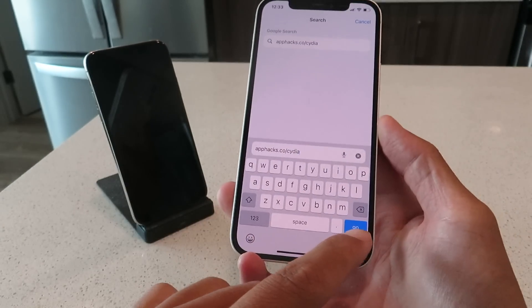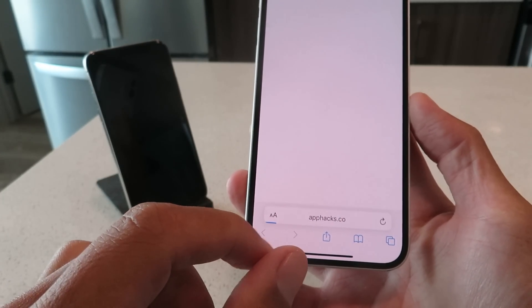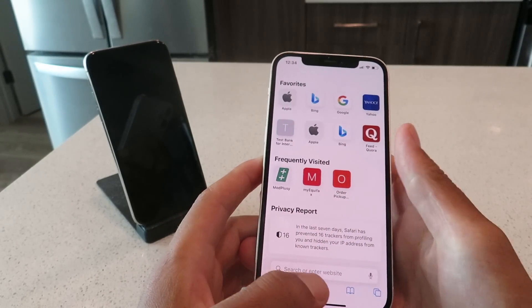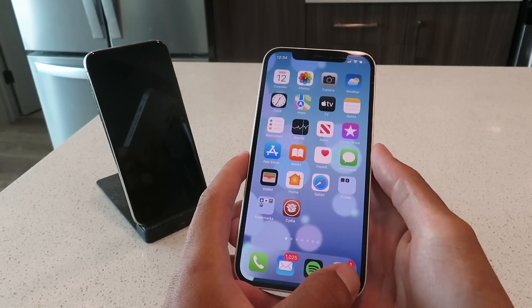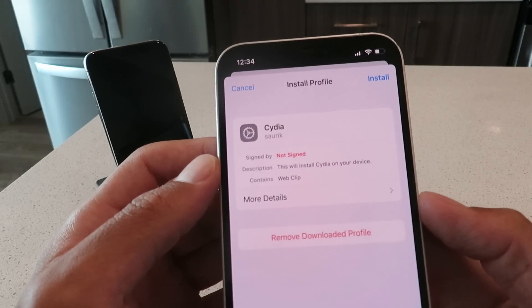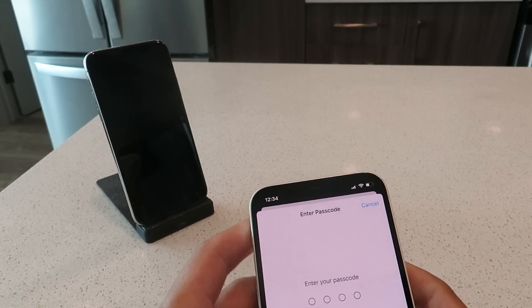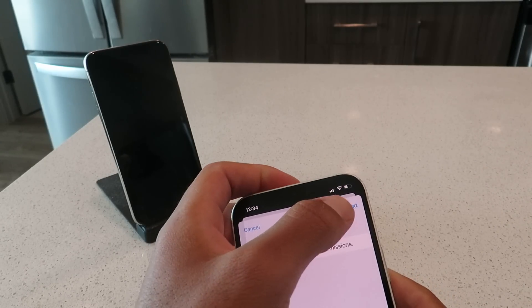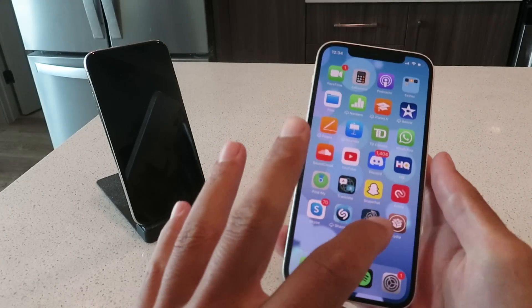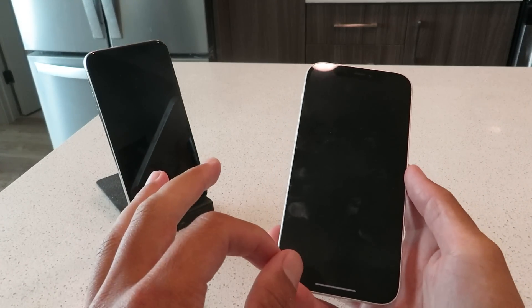Just get this typed in guys and go ahead and click the go button. You're going to get this message: 'This website is trying to download a profile.' You just go ahead and click the allow button, click close. If you've never downloaded a profile, it's really easy — you just go to your settings, profile downloaded. It's going to hit you with this message right here. You just click the install button, enter in your passcode, and then click next, install, install, done. So I basically just updated my Cydia installer profile. I'm going to pop that open guys and show you how to complete the installation steps.